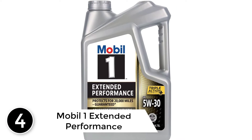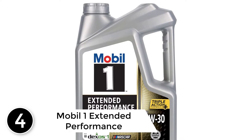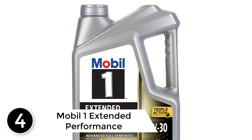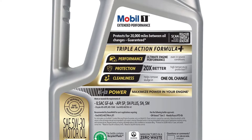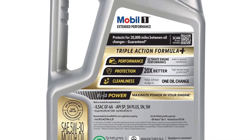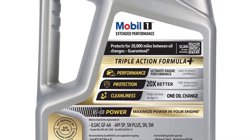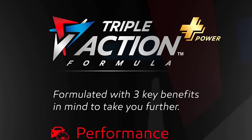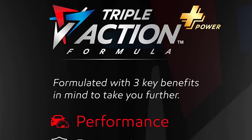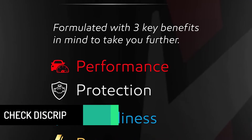At number 4: Mobil 1 Extended Performance Full Synthetic Motor Oil. From the brand that carries the NASCAR seal of approval, Mobil 1 Extended Performance is a full synthetic designed for the long haul. It claims to protect critical engine parts for one year or up to 20,000 miles, whichever comes first. Additives that keep oil from breaking down and provide strong sludge and deposit protection also earned it a top spot.